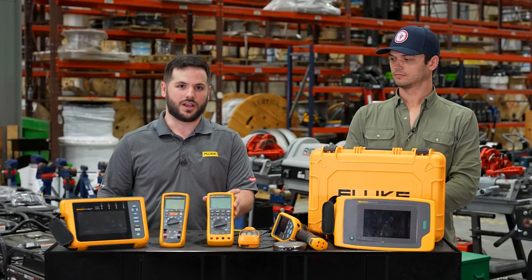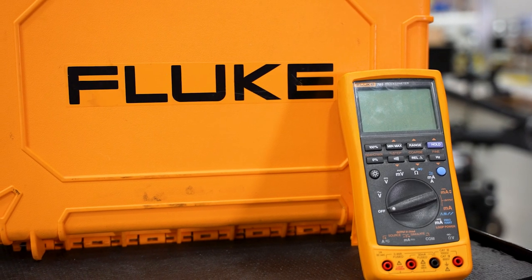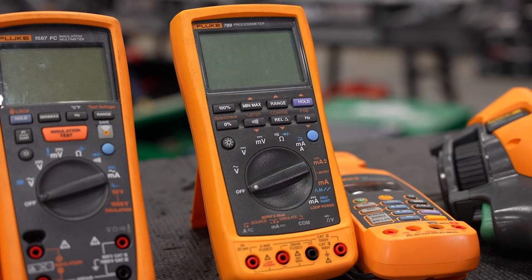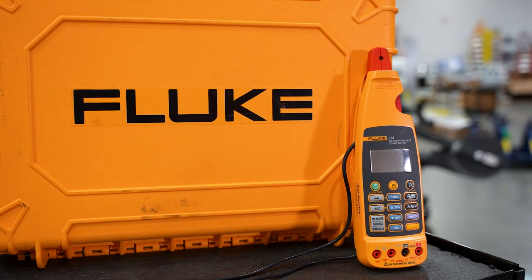The 789 process meter is one of Fluke's core products. This is the world's most popular meter used by instrument field technicians, because it gives you a fully functional 1000-volt digital multimeter, plus the ability to source and read 4 to 20 milliamps, plus a 250-part resistor.